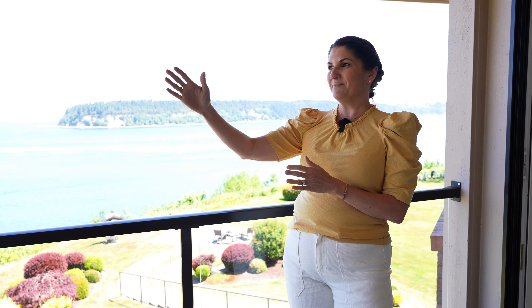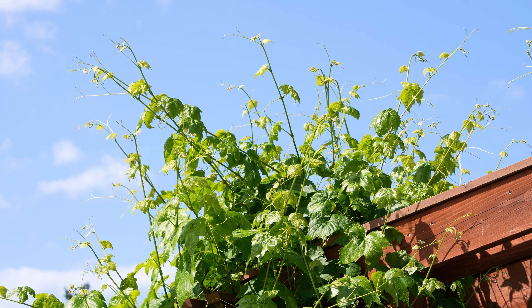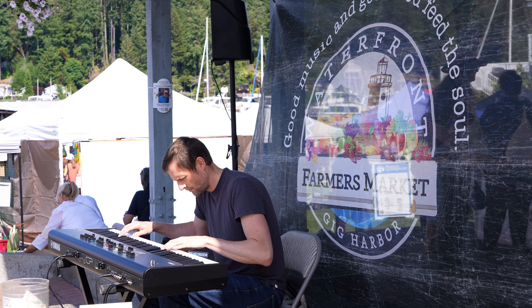Hey guys, I'm Paige Schulte with askpageschulte.com, here to tell you about one of the most expensive areas of Gig Harbor: Reed Drive and the Soundview area.